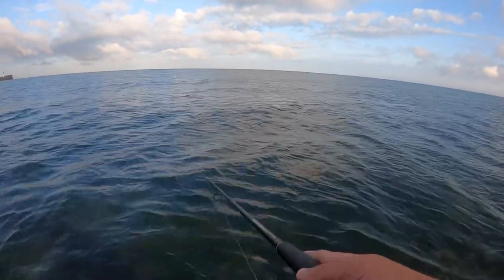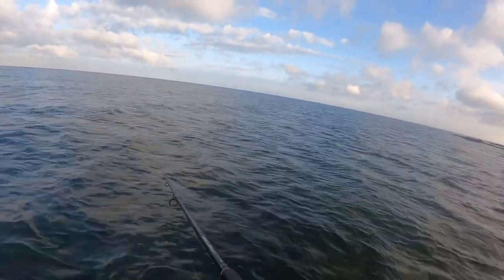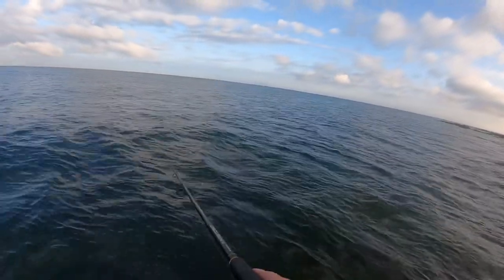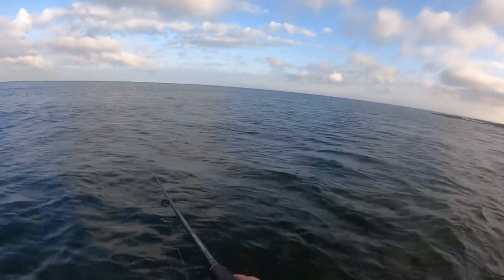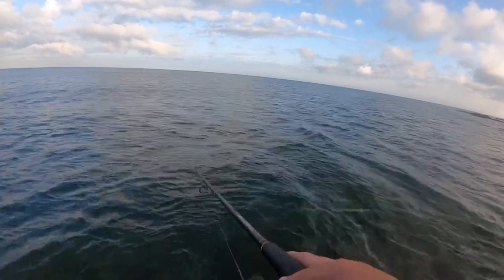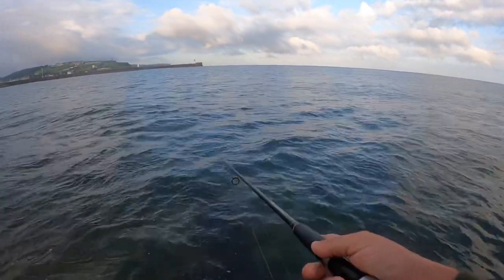This little bit I found here shelves off quite nicely. I'll give it 10 or 15 minutes here and then I'll move on to those rocks that you can see to the right of the camera.